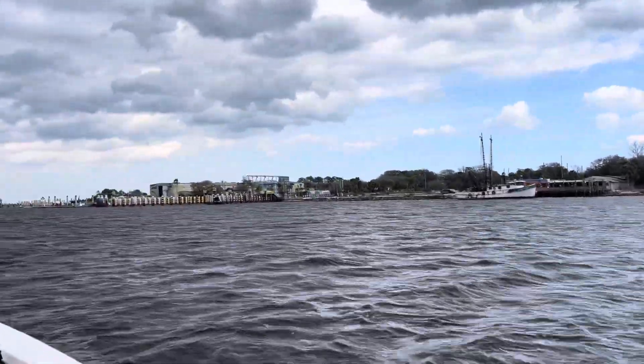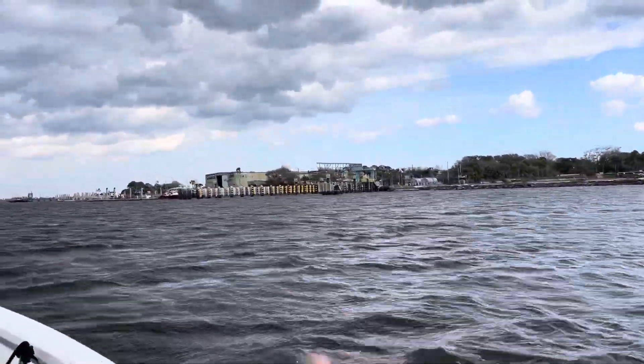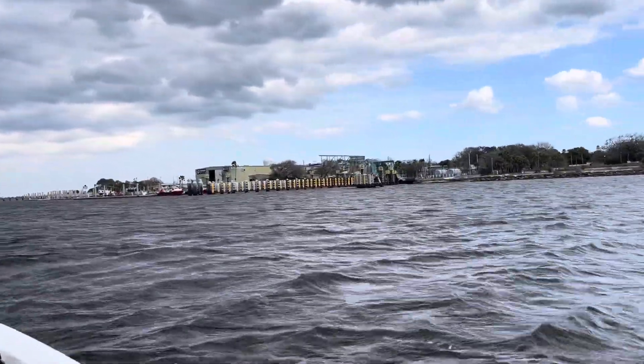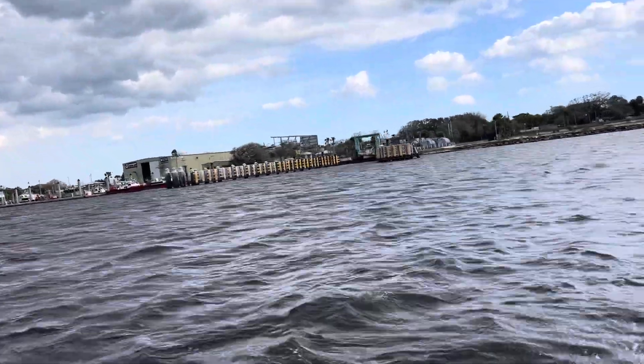This is the Mayport ferry coming up right here, but it's in dry dock right now being repaired. About every two years they put it in dry dock, so it's not running right now.